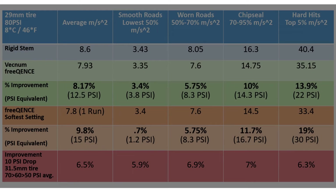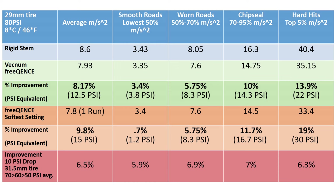With the test done, let's see how the Veknum performs versus a rigid stem. The Veknum Frequence significantly reduces vibrations on tarmac and is not limited to a gravel use case. Its benefits increase the rougher the roads get and it is especially adept at mitigating stingers and hard hits. When comparing the data, the Frequence performs a bit differently than changes in tire pressure — a 10 psi drop in tire pressure resulted in a 6% reduction in vibration across all different types of terrain.